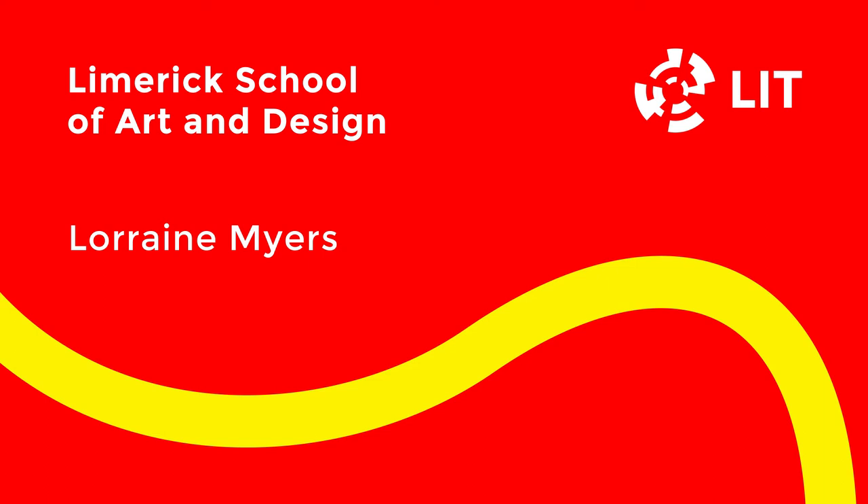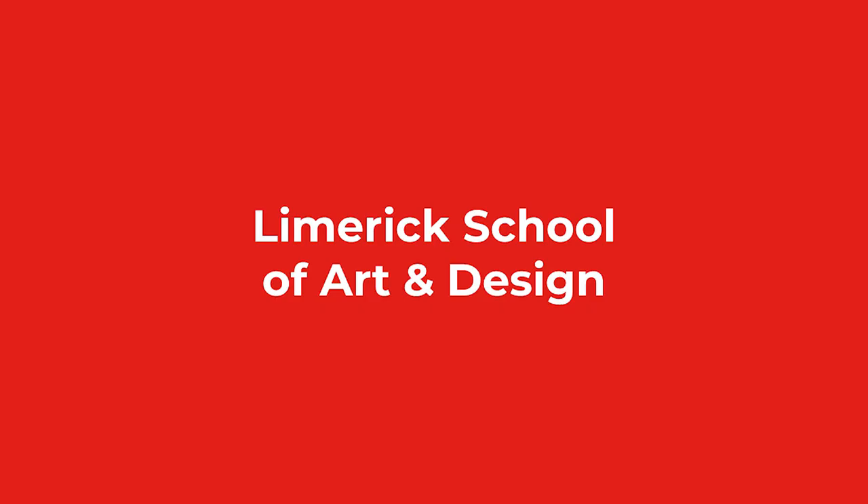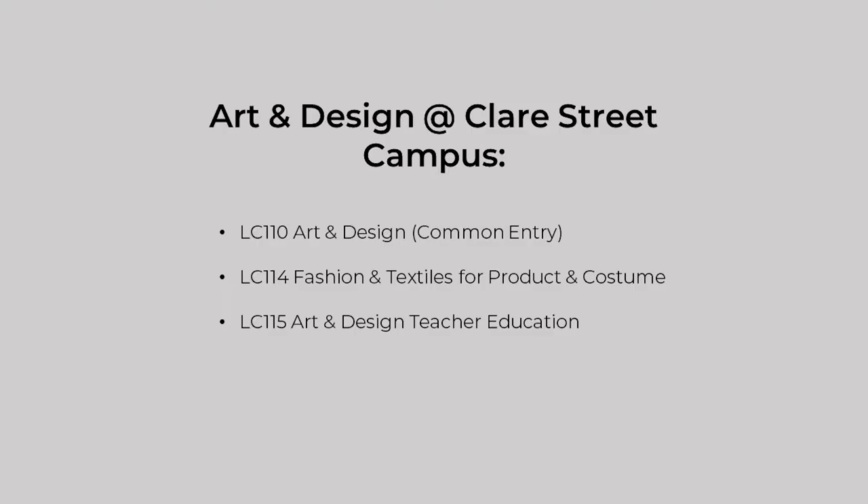Hi, my name is Lorraine Myers and I'm going to give you a brief introduction into the three courses offered by LSAD. LSAD is the largest art college in Ireland outside of Dublin and has a history that stretches back to its foundation in 1852. At present it is located across five campuses: three in Limerick City Centre, one in LIT's main Moylish campus on the outskirts of Limerick City and one in Clamell, County Tipperary.